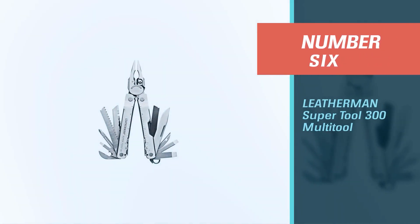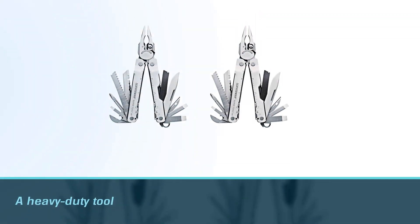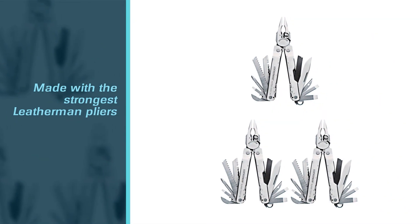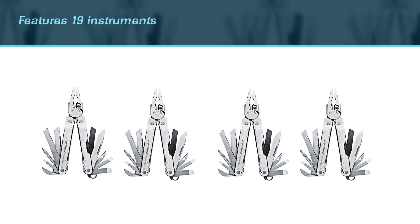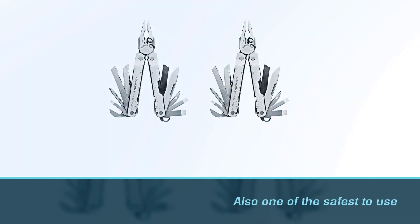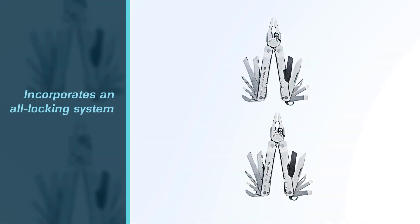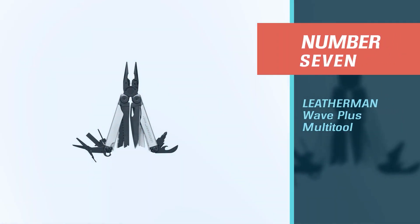Number six: the Leatherman Super Tool 300 multi-tool. When it comes to the best Leatherman multi-tool, the Super Tool 300 is the one. It's a heavy-duty tool that will endure the most difficult tasks, made with the strongest Leatherman pliers available. It features 19 instruments, including different types of knives, pliers, screwdrivers, and wire cutters. It also includes a lanyard ring to keep it within reach and work-ready at all times. It incorporates an all-locking system that locks the rest of the tools when one is in use.